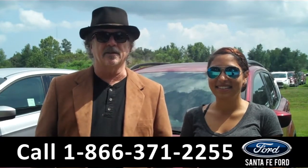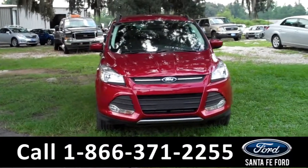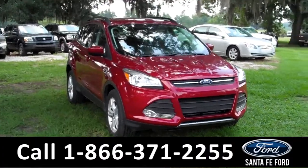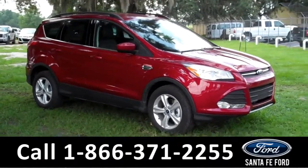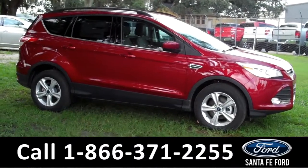Leslie has the details. Hi there. It's Leslie here with the brand new 2015 Ford Escape SE. I'd also like to invite you to visit our website at SantafeFord.com. You can view our entire inventory, download a copy of the factory window sticker, and see some pictures of this vehicle.